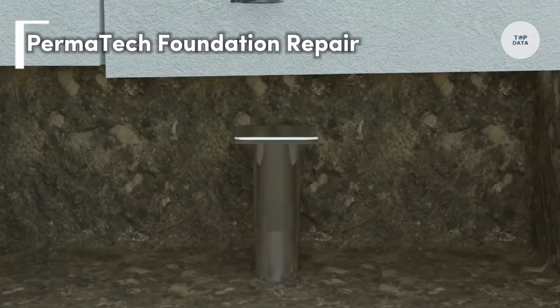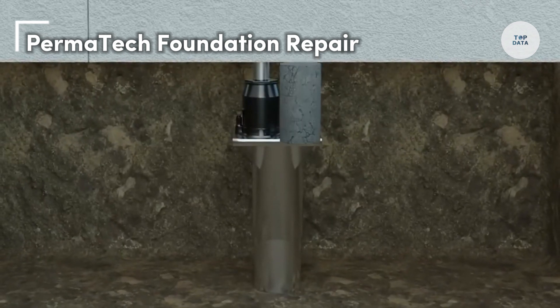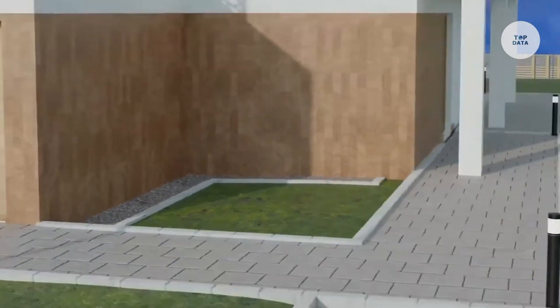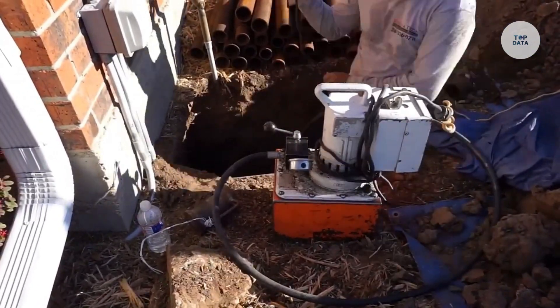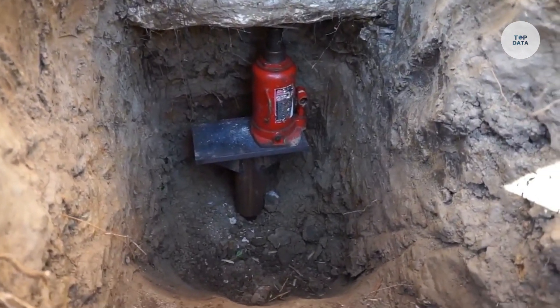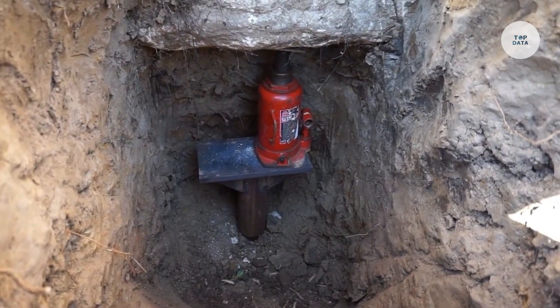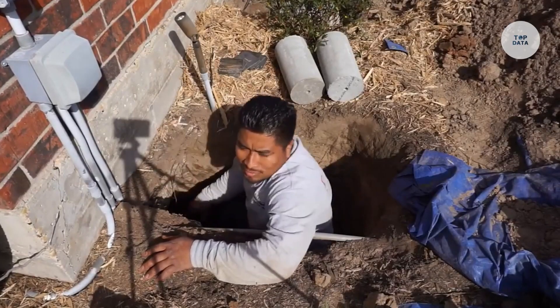Permatech Foundation Repair is a specialized company offering expert solutions for residential foundation issues. They focus on repairing concrete slab and crawl space foundations, addressing common problems like settling, cracking, and moisture intrusion.